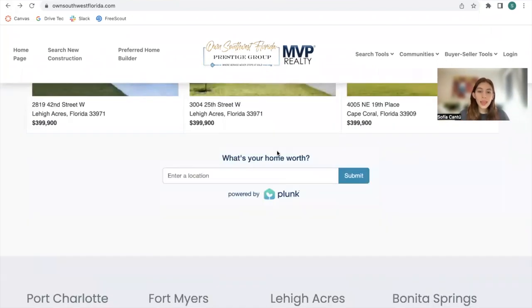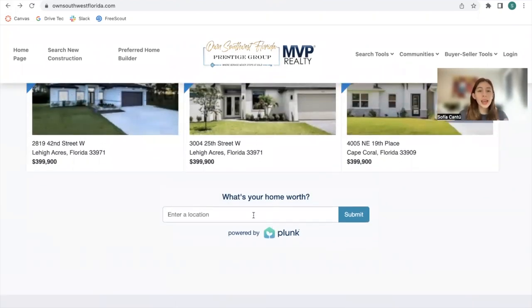Then we have our Plunk Home Valuation app, which is very cool. People are able to search for basically any location and get a home valuation.